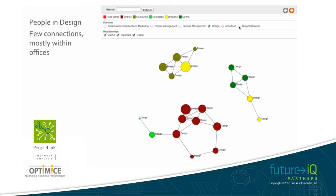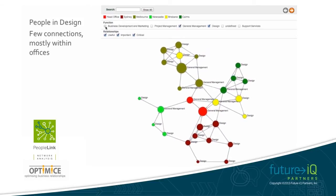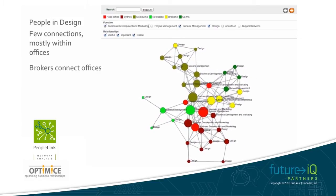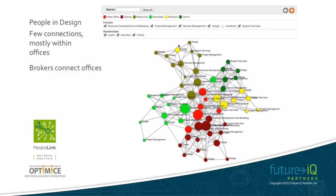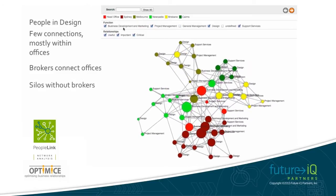What we have learned here is that the people in general management and business development roles are brokering connections between the various offices. This is of course critically important when it comes to bringing the best possible capability and experience to client engagement. But without performing this brokering role, the various offices are mostly working in isolation.